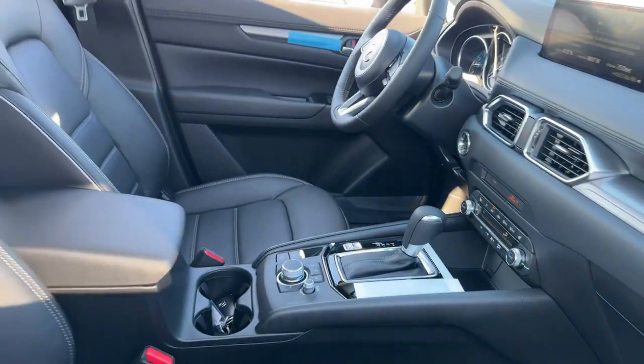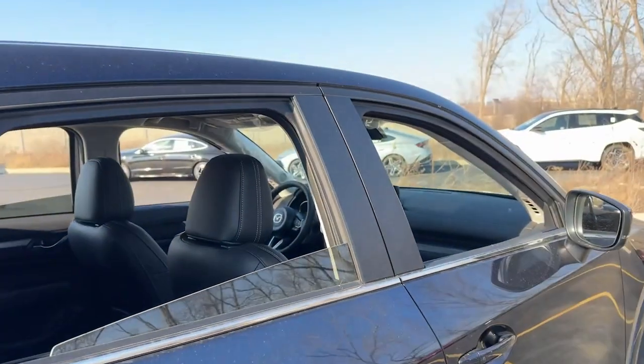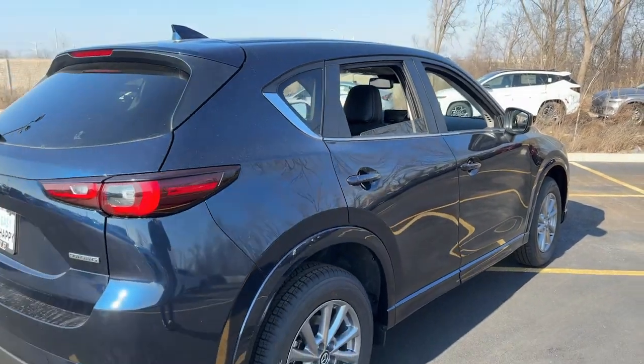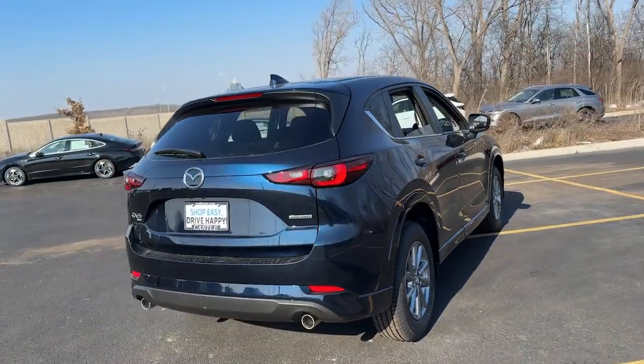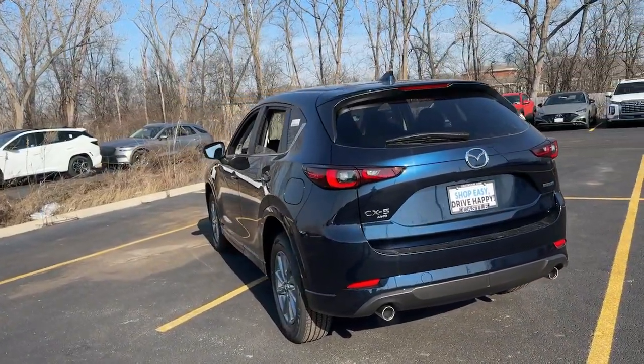These are just some of the great options this vehicle comes with: Apple CarPlay and/or Android Auto, keyless entry, moonroof, backup camera, power passenger seat, power lift gate, dual zone AC, blind spot monitor, power driver seat, and alarm.